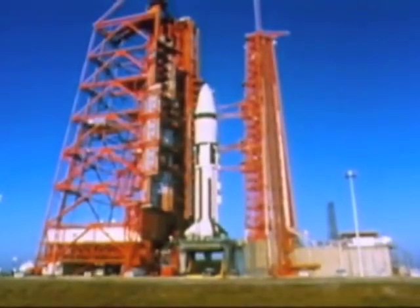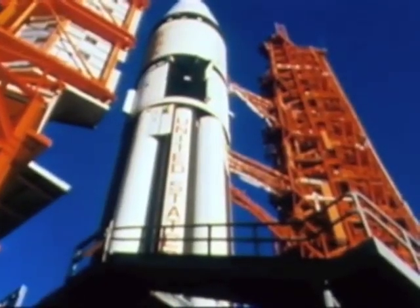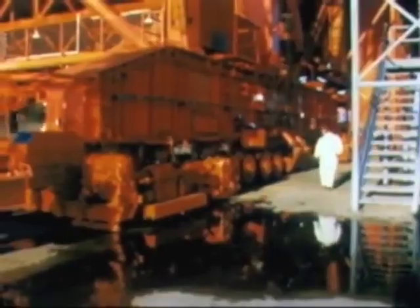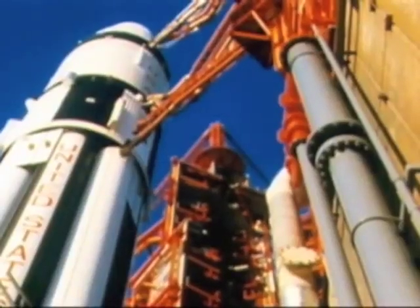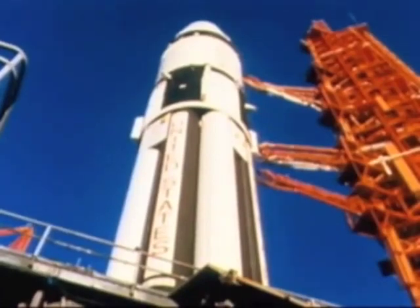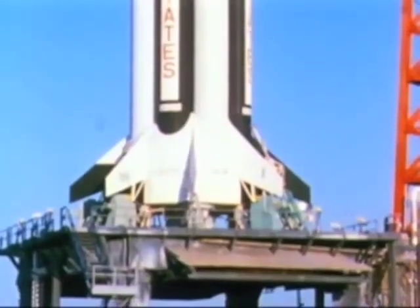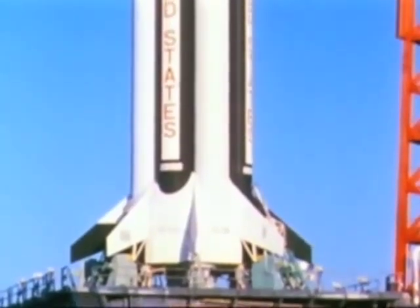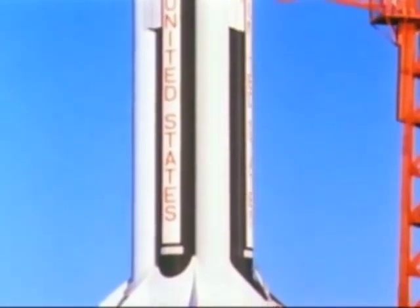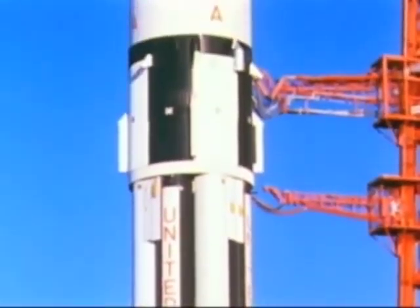This is Apollo 5, the first all-up unmanned flight test for the lunar module — the spacecraft in which man will make his first landing on the moon, the final major piece of Apollo hardware to be tested. Now the lunar module, dubbed LM-1, sits in its protective technological cocoon atop the tested and proven Saturn 1B launch vehicle, waiting for the boost into the environment for which it was designed: space.